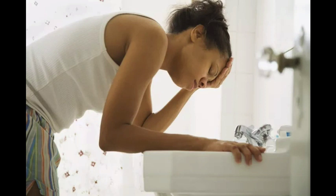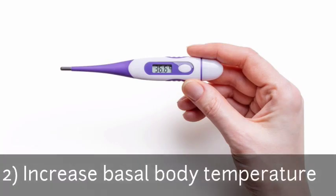The second sign is an increase in basal body temperature. Your basal body temperature is your temperature when your body is at rest, usually taken very early in the morning before getting out of bed. A rise in basal body temperature for up to 16 days following ovulation may be an early pregnancy symptom. Track your basal body temperature regularly to get an accurate result.